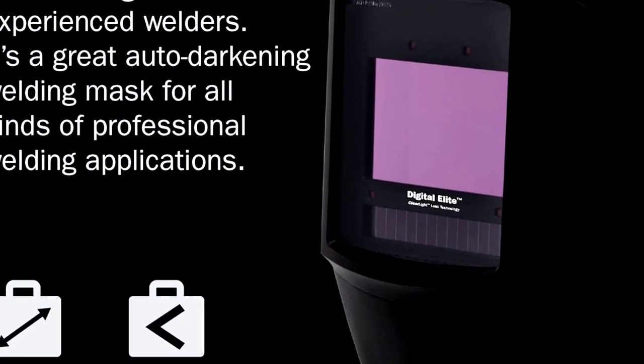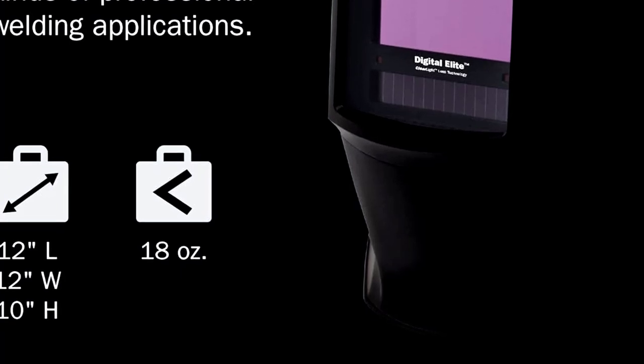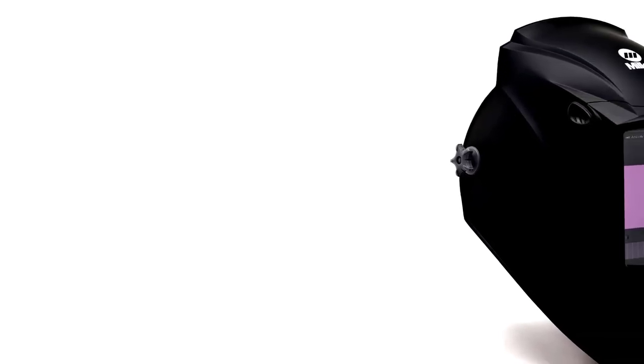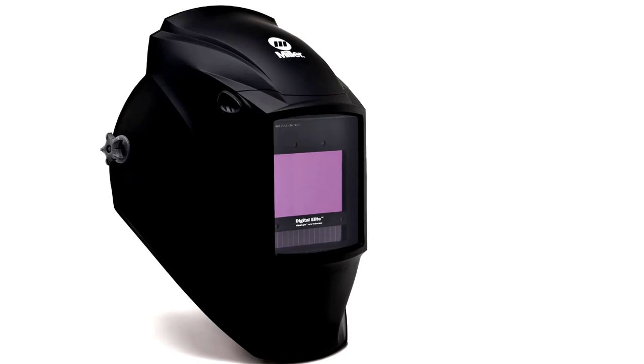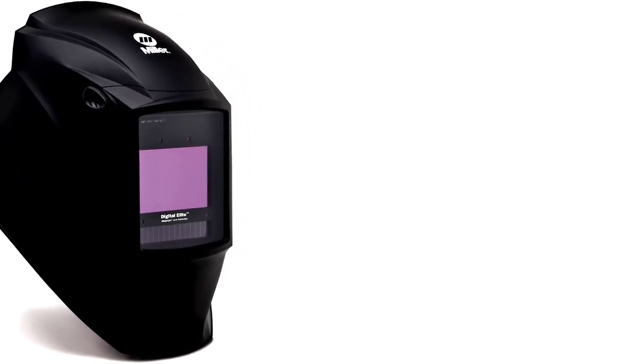The digital auto-on-off feature means you can stop fiddling with buttons and focus on your work. And it's unisex, so whether you're a guy or gal, this helmet fits like a dream. Black goes with everything, including molten metal. So if you're ready to weld like a pro, the Miller 289755 is your go-to. Get one, and let your work speak for itself.